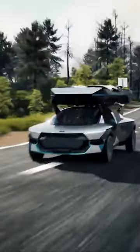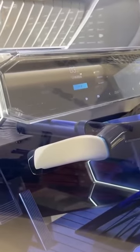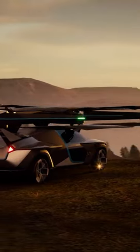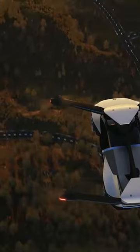It prioritizes safety with features like a distributed electric propulsion system. While the sleek two-seater design with panoramic view is futuristic, it remains a concept car with no official release date. Yet this car signifies a step towards electric flying cars that could revolutionize personal transportation in the future.